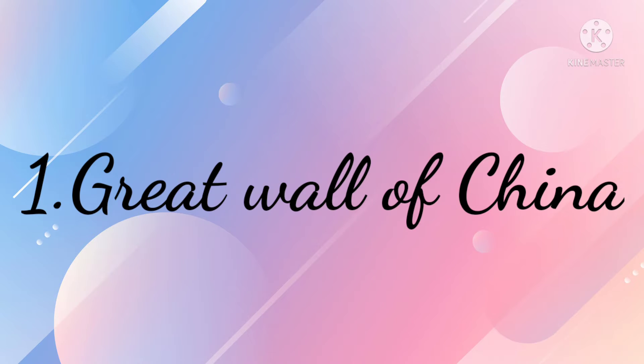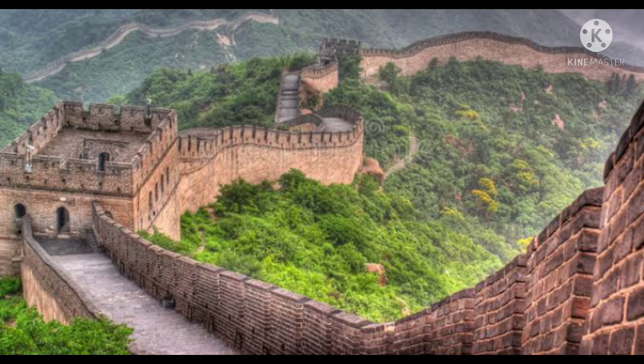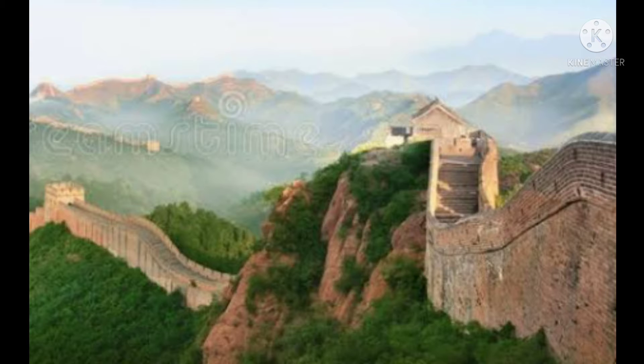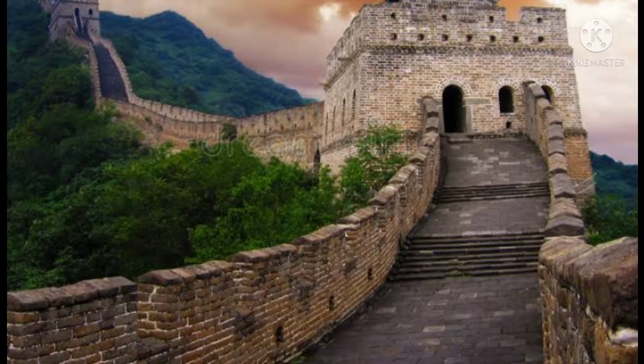The Great Wall of China is the largest building construction project. The Great Wall of China is widely thought to be 5,500 miles long. It is so long that it's visible from space. The work began in the 7th century BCE.